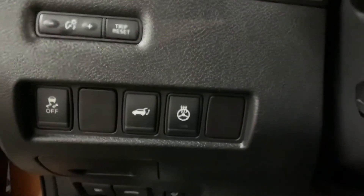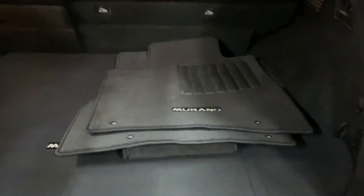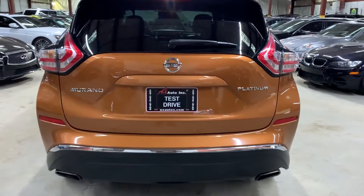It does have a power lift gate, and you're also going to have a heated rear step in this vehicle. The lift gate is open — you are going to have mats included with your vehicle, here in the trunk. It is a power lift gate, so all you have to do is press this bar right there and it will close smoothly.